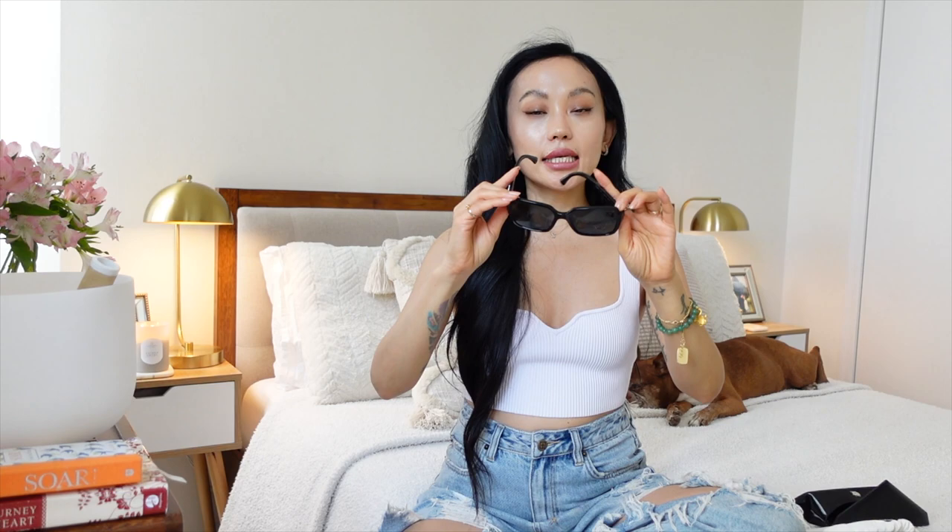I also came across another Chanel style — all black with a white Swarovski Chanel logo as a print rather than an engraving. I'm not sure if I'll get it, but I find it pretty and classic. The Chanel logo on my current pair somehow doesn't look tacky — I love it.